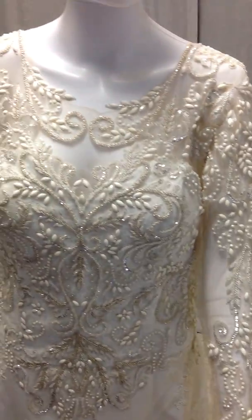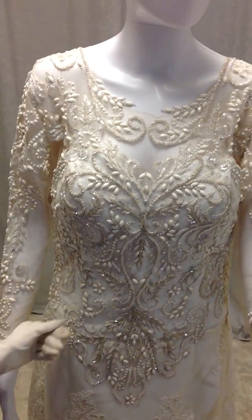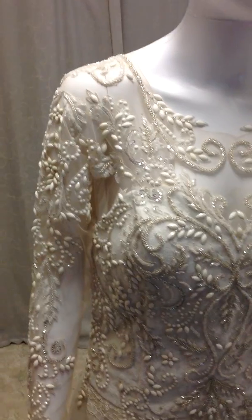So there you have it, brides — Love in Full Bloom. We're just going to do some close-ups. It's absolutely stunning. Gorgeous.